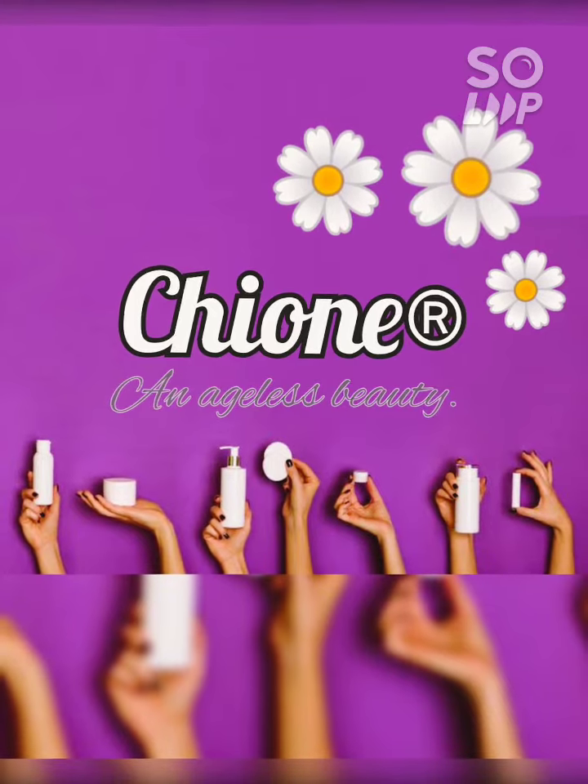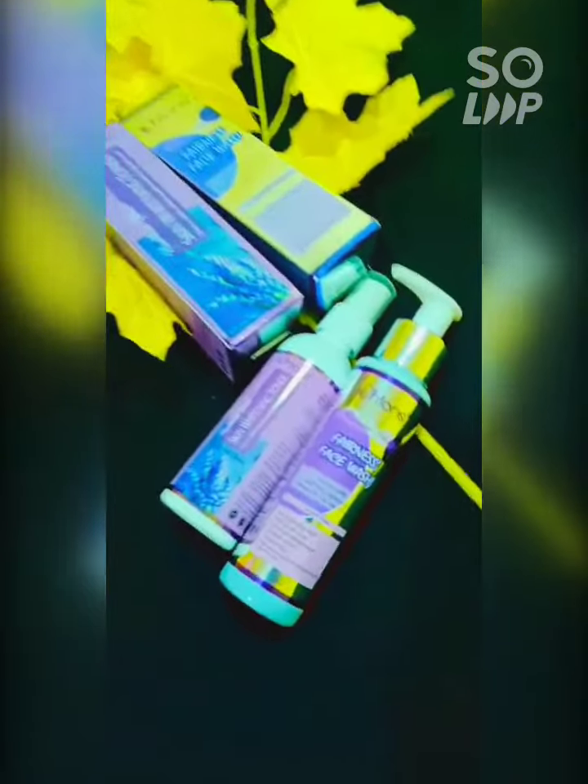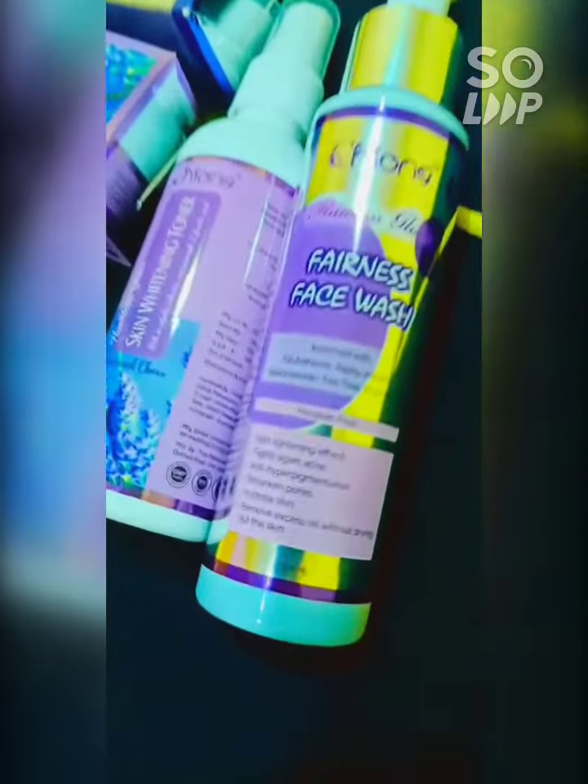Hello friends, I am going to show you the beauty product review channel. Today I am going to tell you about two beauty products. The first is face wash and the second is toner.